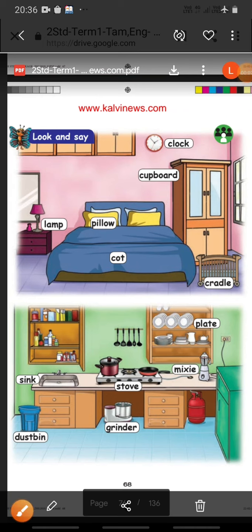Hello children, great day to all. In this video we are going to see the new words in the first lesson — English. Come, let us see.